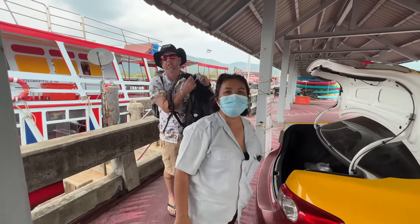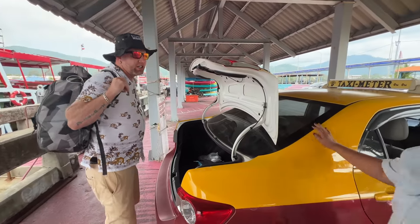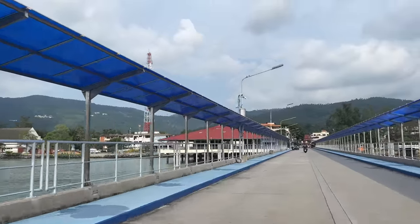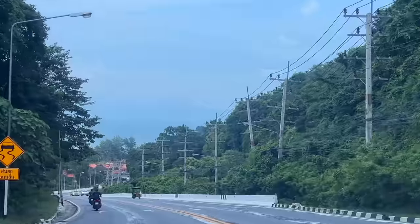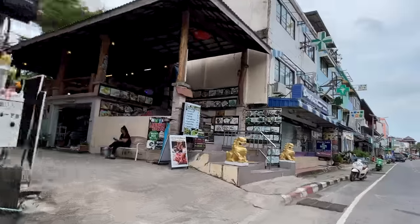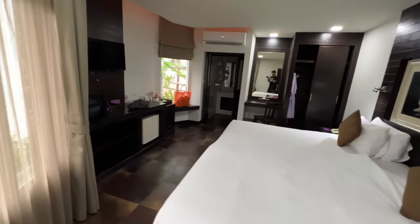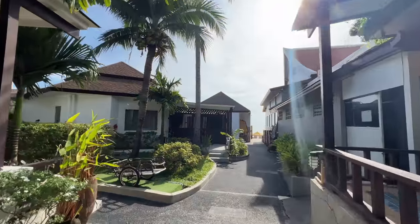We're taking a taxi to Chaweng Beach, which is about 40 minutes away by car. The main central area is by the airport — that's Chaweng Beach, where we're starting out. On the map, Chaweng is on the northeast side of the island and is the party place. If you want an eco retreat in the jungle or on an isolated beach, head southeast or towards the southwest where the big resorts are.